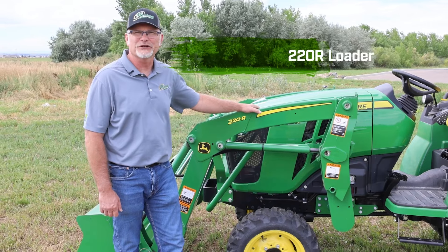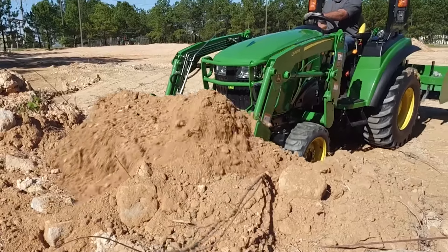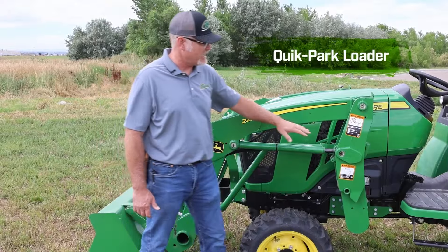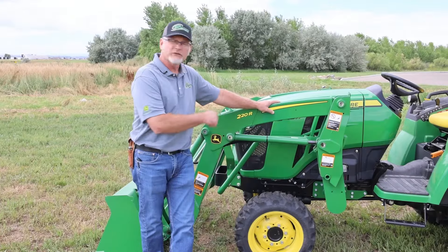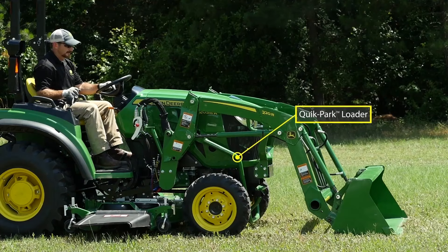The John Deere 220R loader on these large frame tractors is a heavier-duty loader than on the smaller units, able to pick up more weight, but still retaining that quick park feature. We can remove this loader quickly and easily to maximize the use of your tractor.